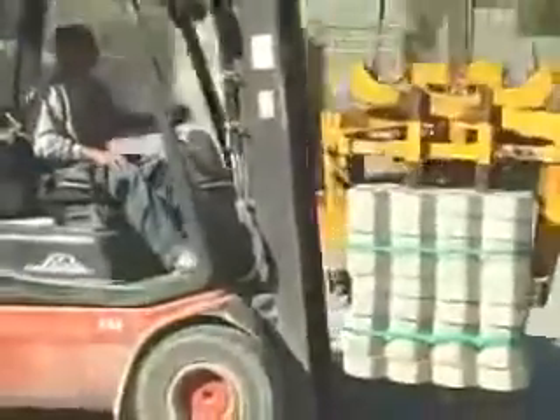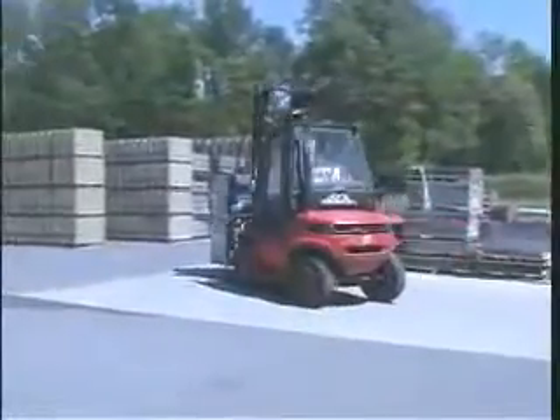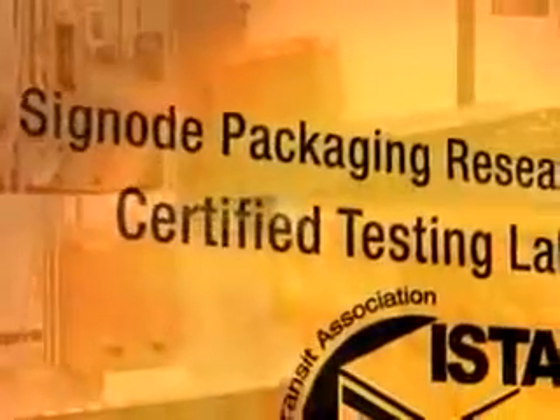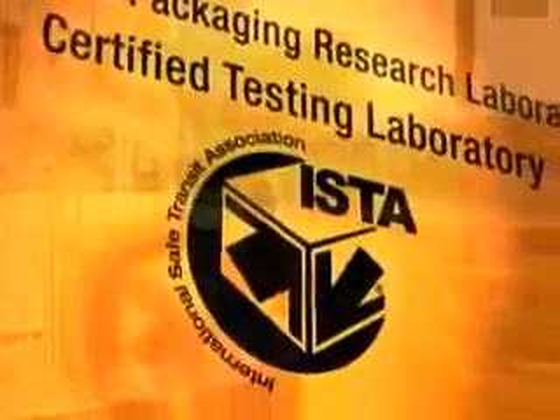Signode designs and tests packaging methods to ensure that your products will withstand the rigors of the handling and transportation environment. Signode's Application, Development and Research Laboratory, commonly known as the ADR Lab, is equipped with a wide range of International Safe Transit Association certified simulation equipment.